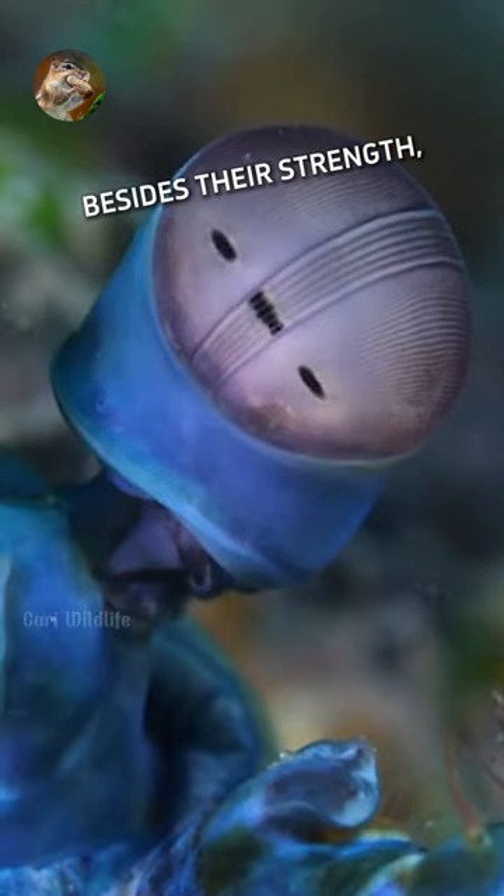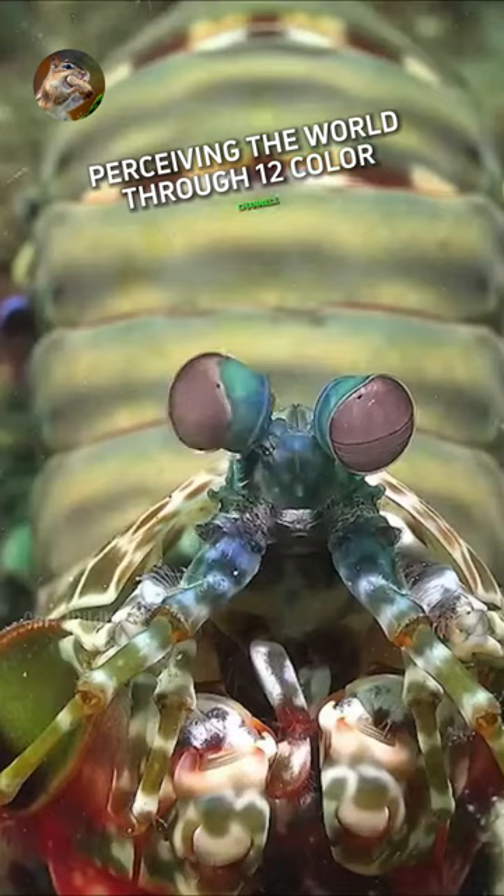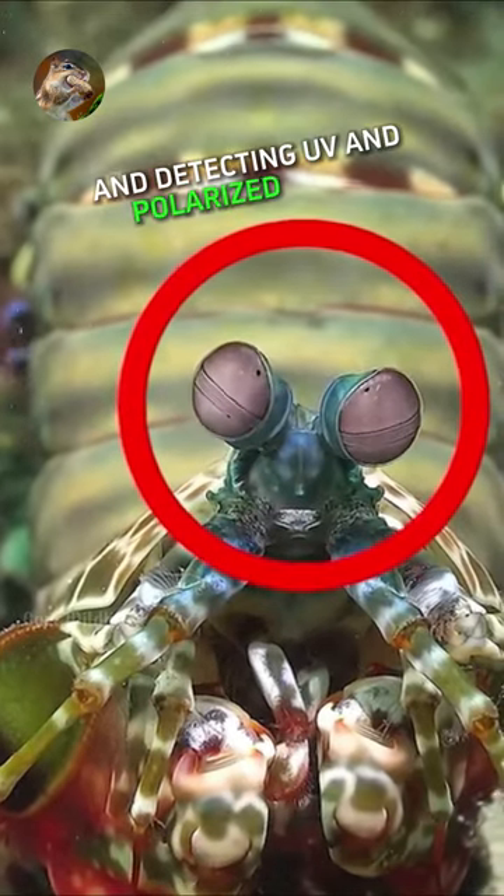Besides their strength, mantis shrimps boast incredible eyesight, perceiving the world through 12 color channels and detecting UV and polarized light.